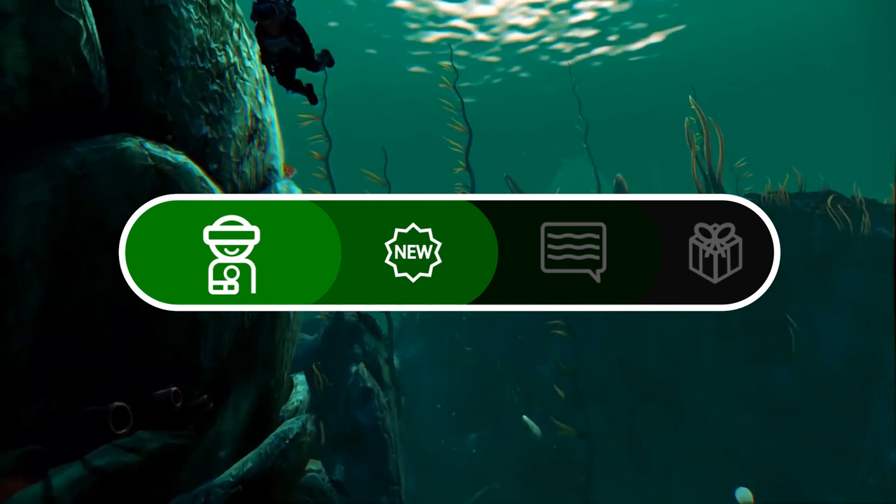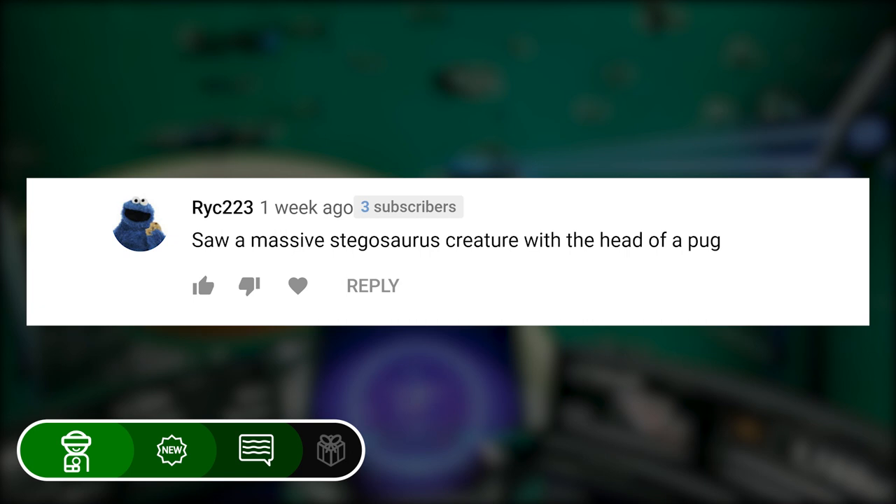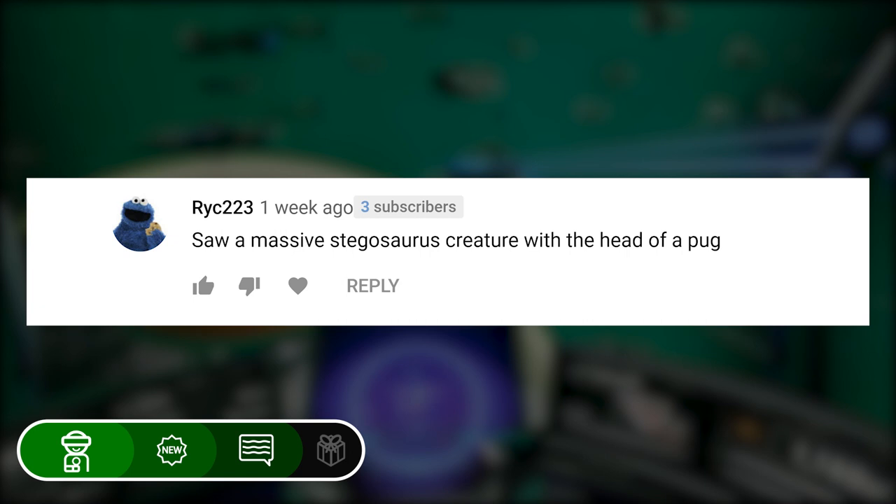Over on YouTube, we asked you what was the craziest thing you'd done in No Man's Sky VR. You discovered that you could kill someone with kindness, got caught up in crazy hunting battles, uncovered weird and wonderful creatures, and experienced existential crises.